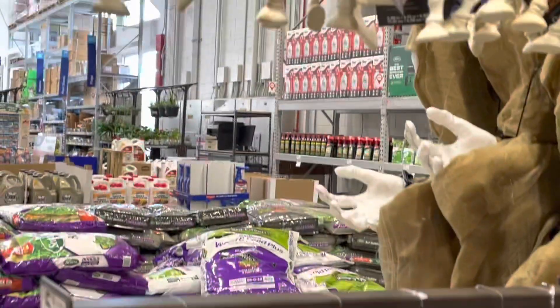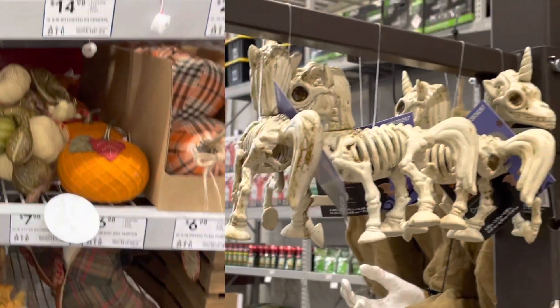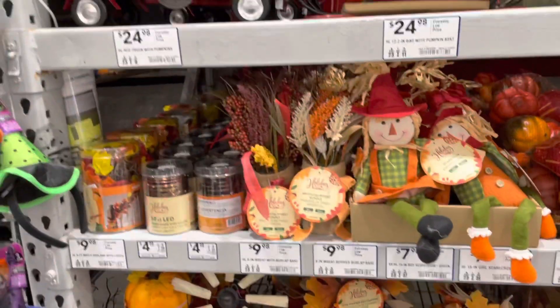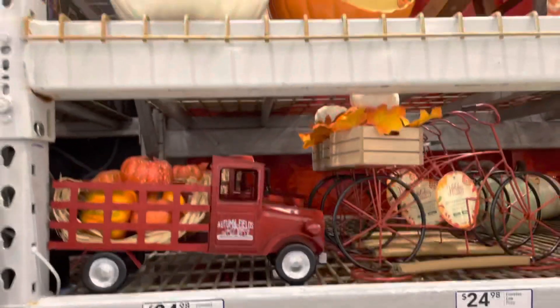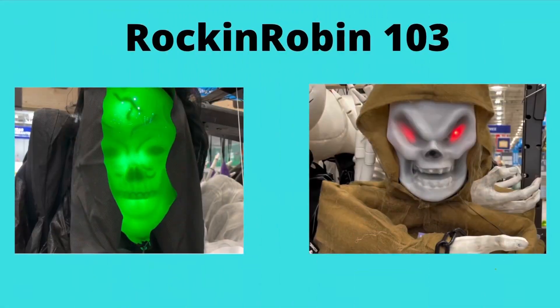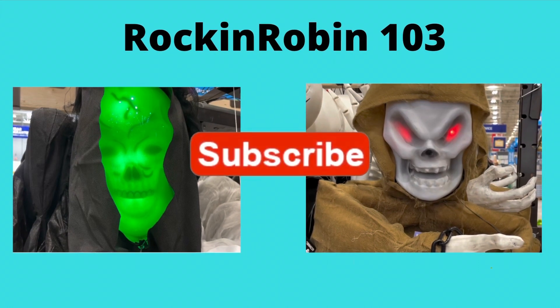And here are some more skeletons and some bones, maybe for rats. So this is Rockin' Robin — thank you so much for watching our video. We have videos out from other stores, and we will have Christmas as well. Please remember to subscribe.